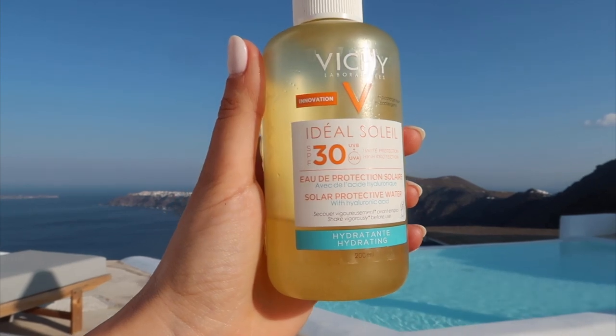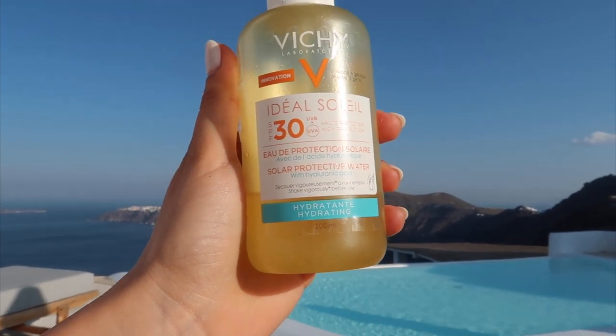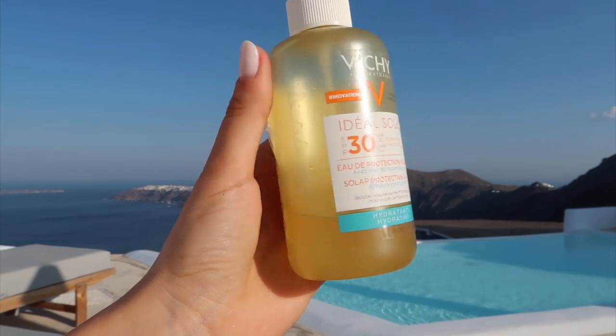I'm filming in front of the pool at 7:30 a.m. In Santorini you've got these beautiful views — not really strong on beaches but the scenery is incredible.